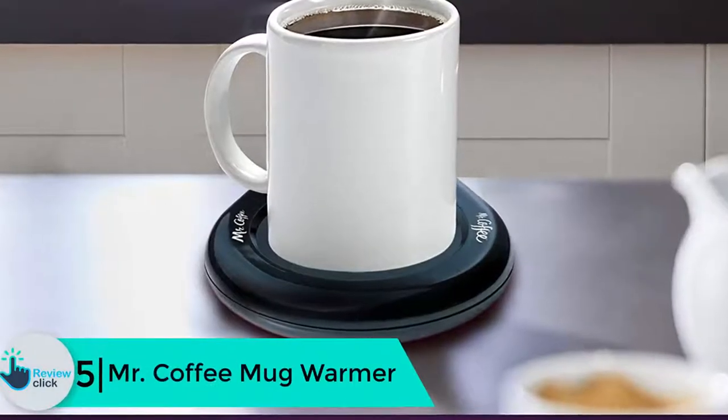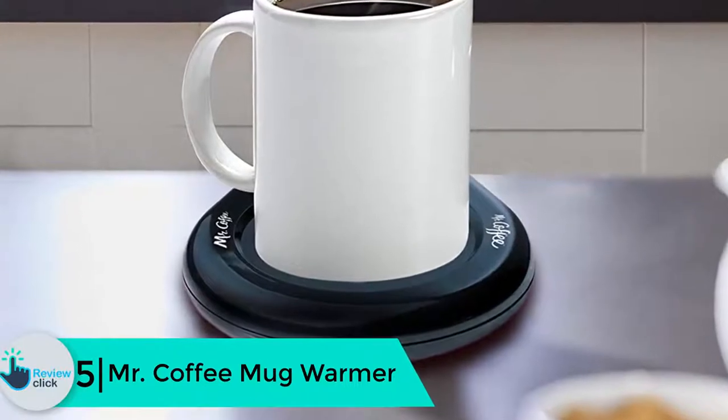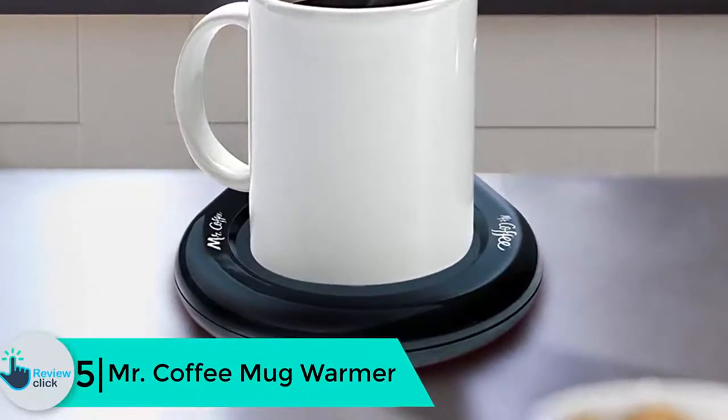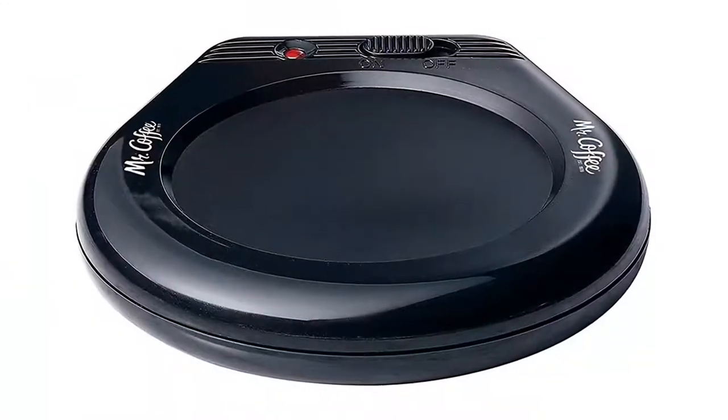Number 5, we have the Mr. Coffee Mug Warmer. If you are looking for a simple gift that you can give somebody in your office, Mr. Coffee Mug Warmer is the best in that. It is suitable for warming tea, cocoa, and even coffee.